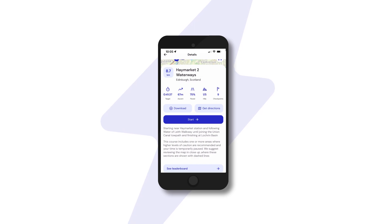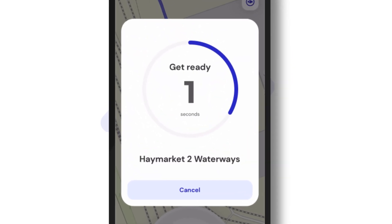Choose your route, jog to the start, then it's 3, 2, 1, go!